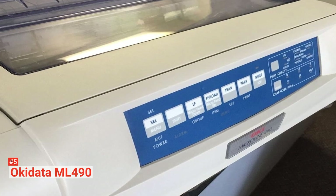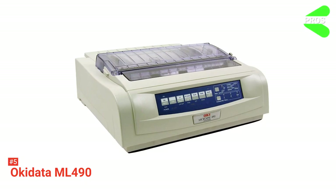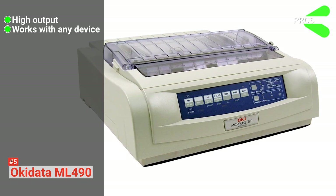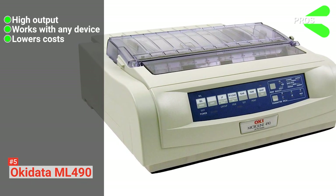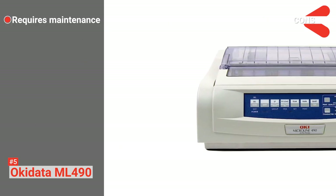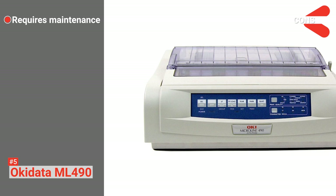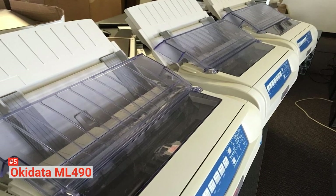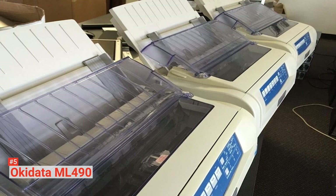Lastly, you can conveniently connect the printer to any device. Its pros are: it is highly productive, it offers versatile connectivity, and it is cost-efficient. However, the paper-feeding process degrades if paper dust isn't cleaned out regularly. The Okidata ML490 Matrix Printer is ideal for business owners who need a printer to handle a wide range of jobs.